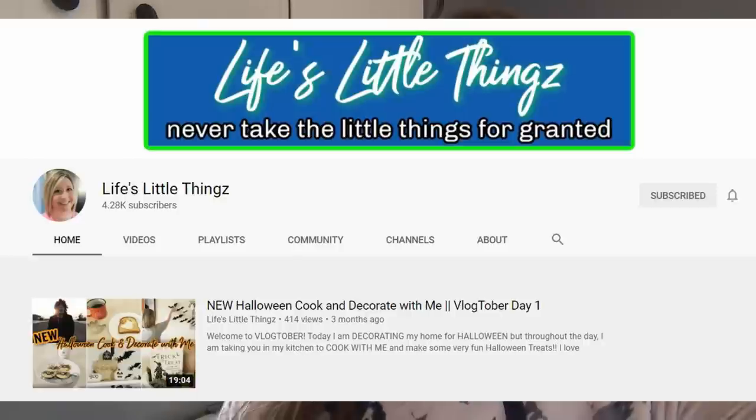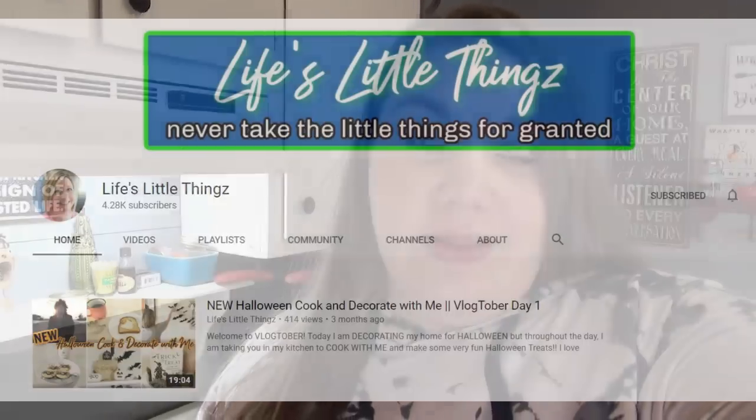This week's grocery haul is a collab with my friend Karina over at Life's Little Things. If you watch my What's for Dinners, you may remember I collabed with her on What's for Dinner a couple weeks back, but this week we are collabing on a grocery haul. Her content is really similar to mine — we both do grocery hauls, we both do What's for Dinners, as well as other things. So please make sure you click the link down below and head over to her channel and check her out.